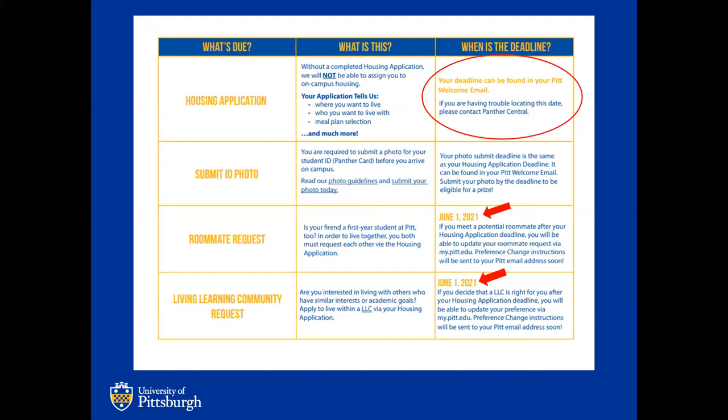A deadline consistent for all first year students is the preferences deadline, which is June 1st. The two most crucial portions are roommate requests and LLC community requests. A living learning community is either academic or interest-based, and you must indicate interest on your application and complete the supplemental application to be part of that community. Both of these are due by June 1st, so if you have a specific roommate in mind or are interested in an LLC, complete that portion of the application by June 1st.